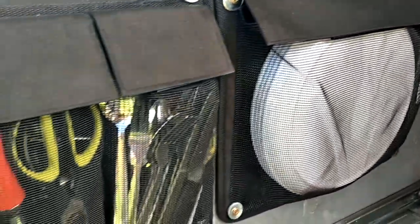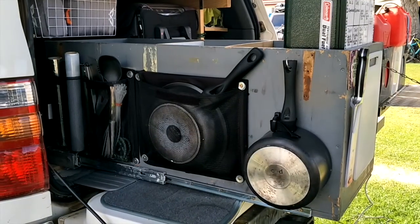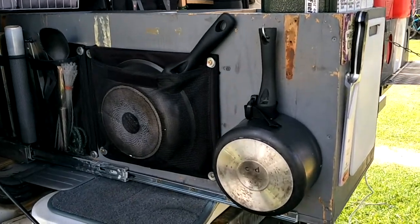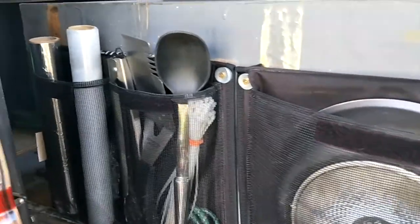On the end here we have a little dustpan and broom, we have our plates, our cutlery, scissors, lighters, and other odds and ends. On the other side of the drawer we have all our cooking equipment, starting with our pot, our pan, our cooking utensils, and some foil.